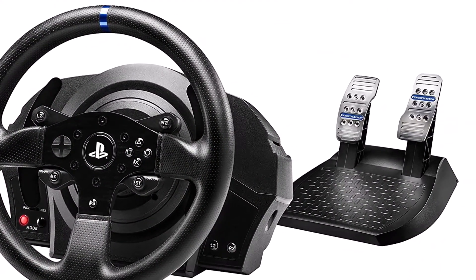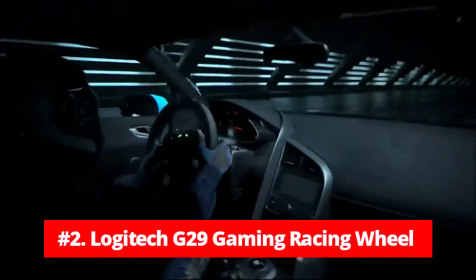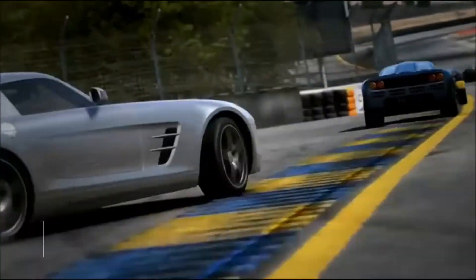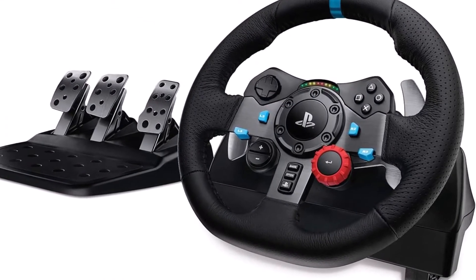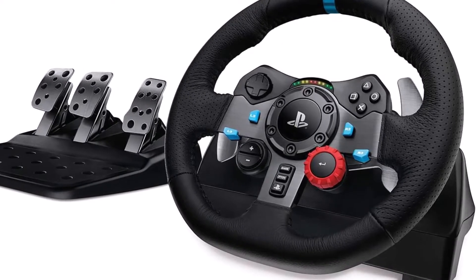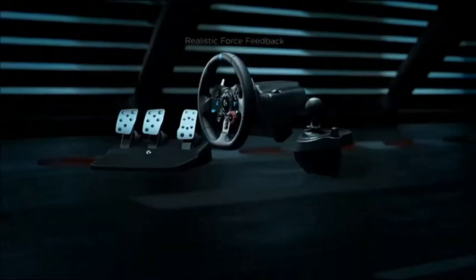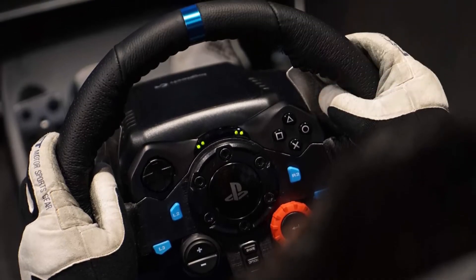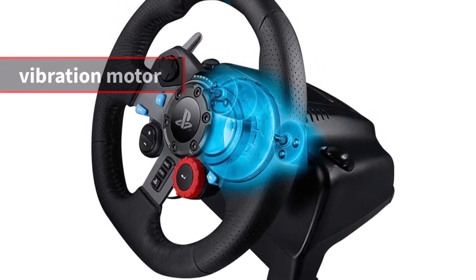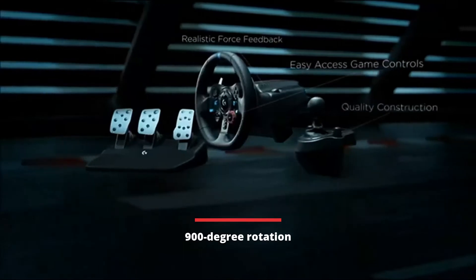At number 2 is the Logitech G Dual Motor Feedback Driving Force G29 Gaming Racing Wheel. The Logitech G29 is, as usual, an excellent wheel, as is the case with the majority of Logitech wheels. That's partly because of its longevity — you can often find it at a discount. When Logitech releases new wheels, they're some of the best PS4 wheels you can find. A well-built wheel with all the creature comforts you need to race, the G29 is an excellent choice. The system features a vibration motor that provides accurate force feedback, a 900-degree rotation, leather grips, and a full three-pedal setup.